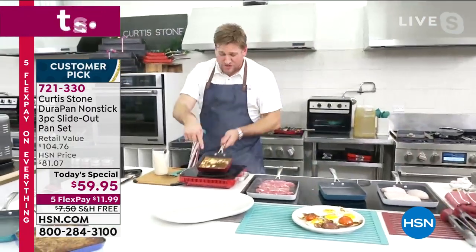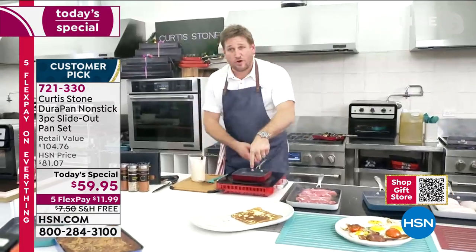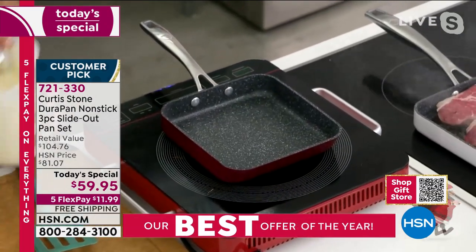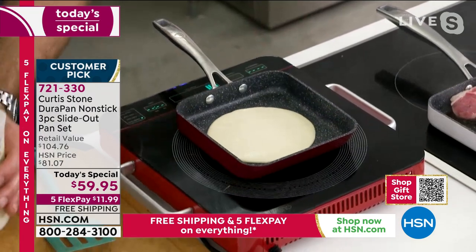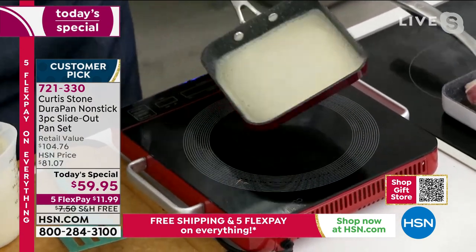I've got a crepe working over here. Again, slide that crepe right on out. No oil or butter — this is the perfect example. There's absolutely nothing in that pan. Watch my crepe batter go in, and I give it a little shake around. Now, here are a couple of amazing things about this shape.